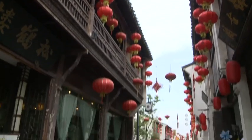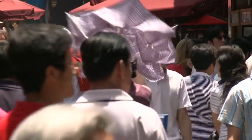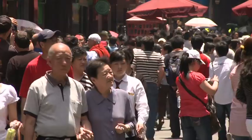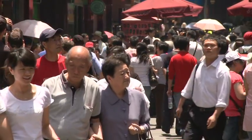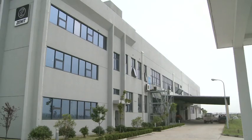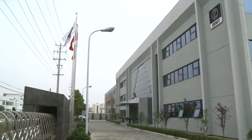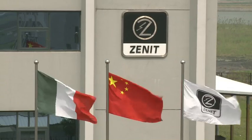Zenit Pumps Suzhou is both a production site and a sales company. It was created to ensure the company's ongoing presence on a difficult and strategic market. The production site is located just a few kilometers northeast of Shanghai, at the heart of a modern industrial zone of Suzhou, one of the cities with the highest economic development in China.